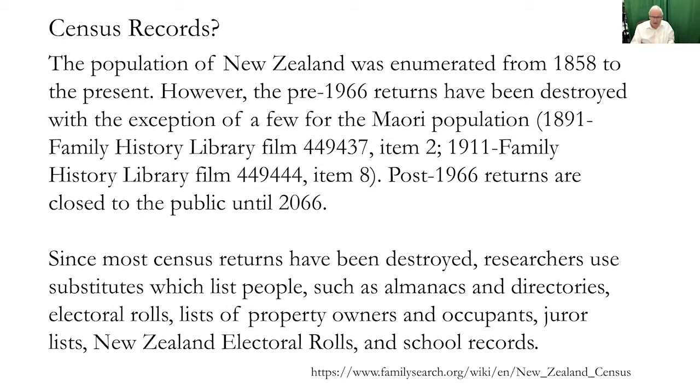So you're really going to have to rely on the records that do exist. They use substitute lists like almanacs and directories, electoral rolls, property owners, occupants, juror lists, New Zealand electoral rolls, and school records. All of those kinds of records are more important in New Zealand than simply looking up the U.S. census or the Scotland, England, and Wales censuses.